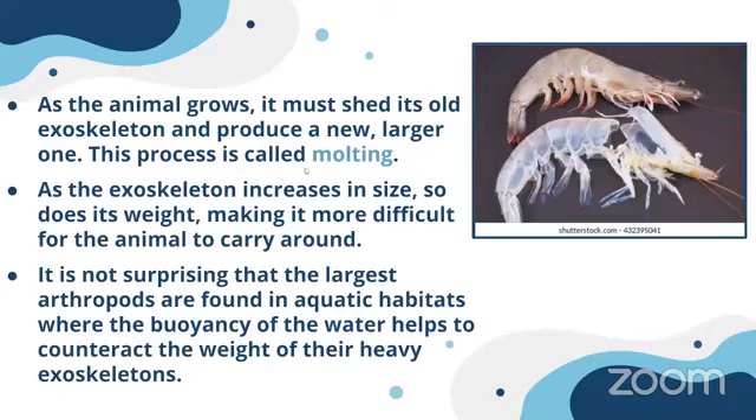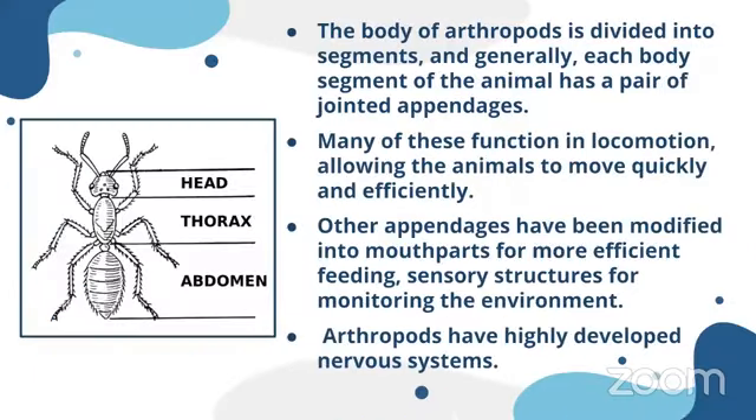This process is called molting — the exoskeleton shedding process. As the skeleton increases in size, so does its weight, making it more difficult for the animal to carry around. It is not surprising that the largest arthropods are found in aquatic habitats, where the weight of these shells is counteracted by the buoyancy of water, helping to keep the body weight in balance.